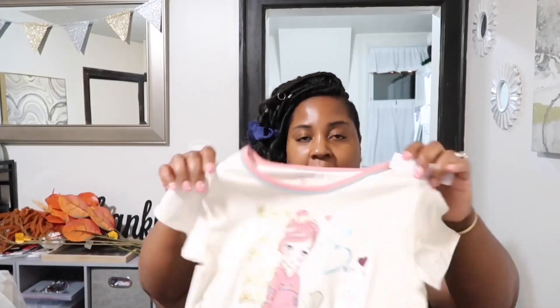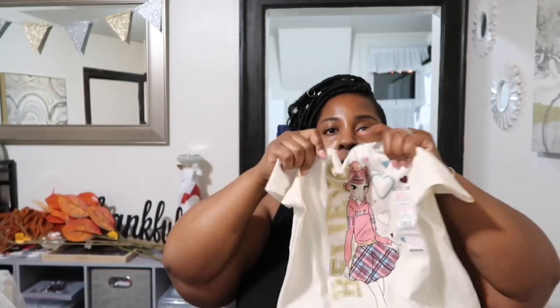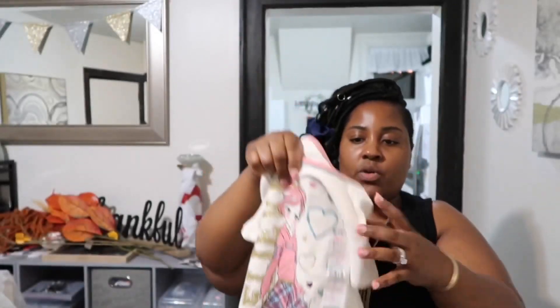Moving on to Walmart — I got this top that says 'Believe' on it. It's from Granimals, only about $4.98, and I love the gold lettering. I also got them some shimmery gold tights to go under the outfit. They'll be at home doing virtual school, so I want them to be comfortable but not in pajamas — we're going to get up and have a routine.